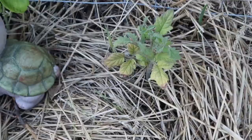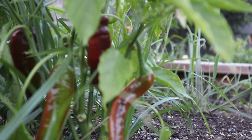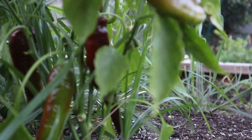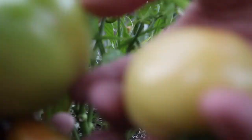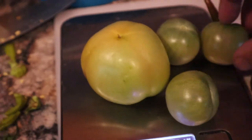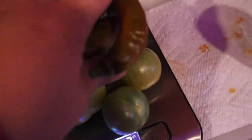This big rainbow chard not looking its healthiest but it is still growing new leaves. These tomatoes out here get a ton of sun. I'm going to go ahead and harvest these guys. So this was our harvest for today. This is our tomato harvest for the day and we will add the peppers.